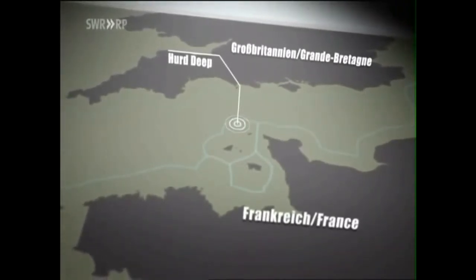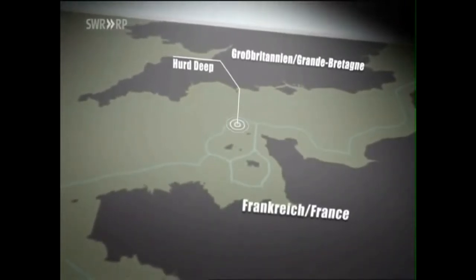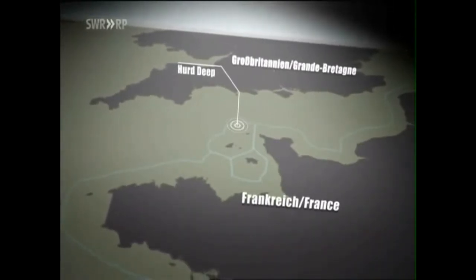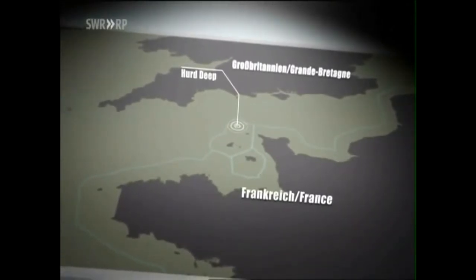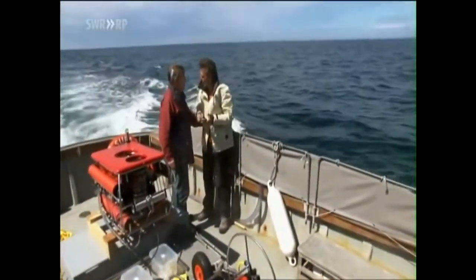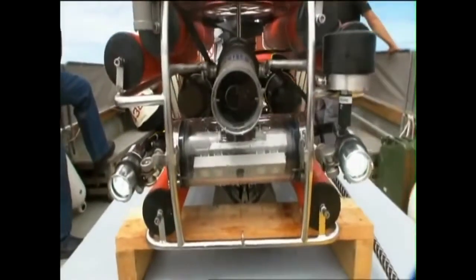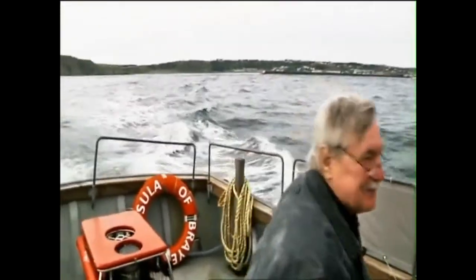We decide to have a look for ourselves. Herd Deep, an underwater channel in the English Channel close to the Channel Islands, is the only dump site within range of our resources. We have chartered a boat. Herd Deep is approximately 10 nautical miles northwest of Alderney. A small submarine is supposed to provide us with video images. The unit is almost impossible to maneuver because the English Channel is known for its strong currents. The Greenpeace activist Harold Zindler is on board.